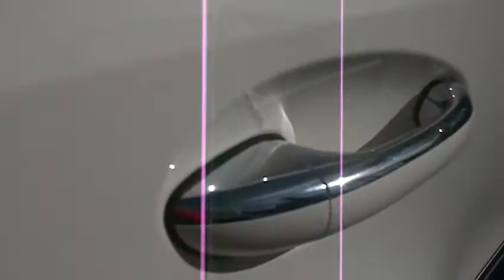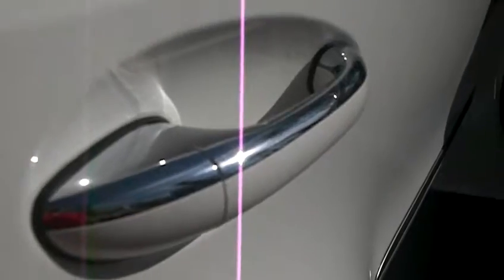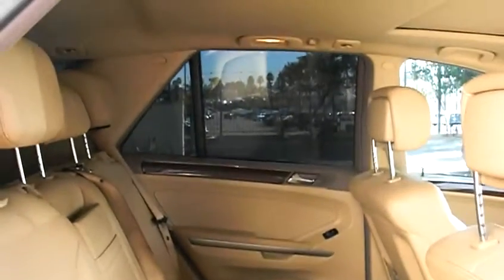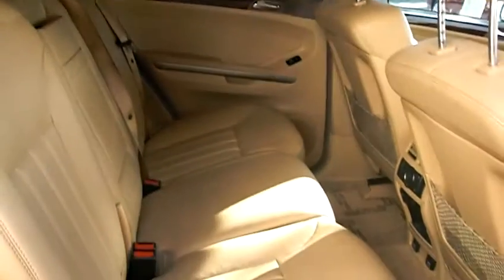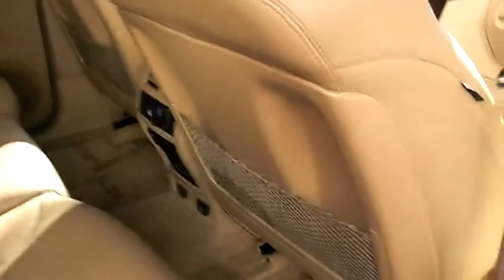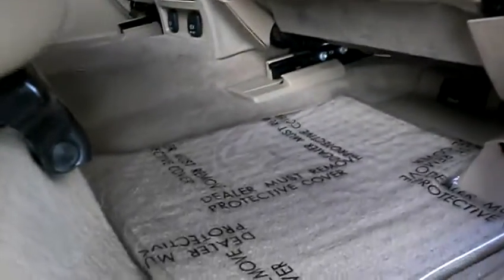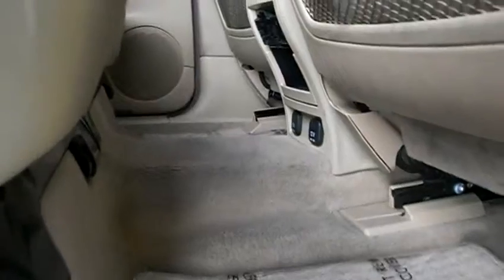I do want to point out that there is chrome accent — very nice. Here is as you enter to the back. Plenty of leg room — let's get down there so you can see the cleanliness. People generally take very good care of these cars, Mercedes brand.